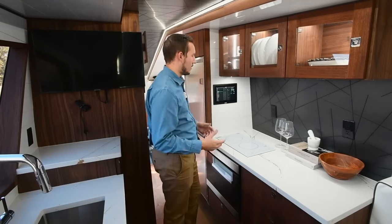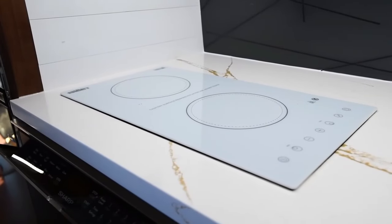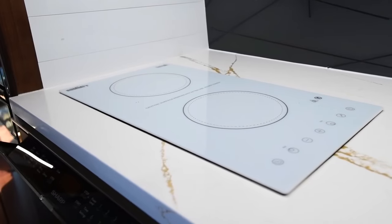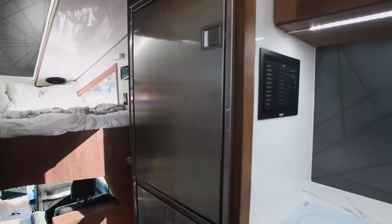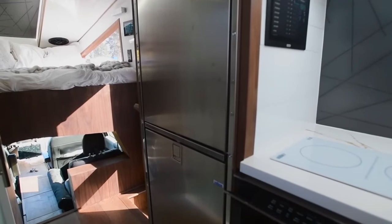With a hefty price tag reaching up to a million dollars depending on features and personal preferences, this exceptional vehicle is truly for discerning clients — a non-standard automobile for discerning clients.